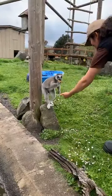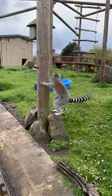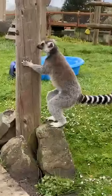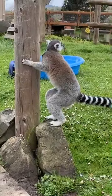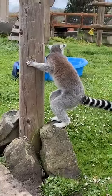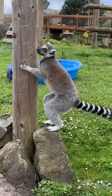All species of lemur except for the aye-aye have a really special structure on their bottom jaw, and it's called a tooth comb. They use that to groom themselves and others and help strengthen social bonds — gotta keep that fur nice and clean.